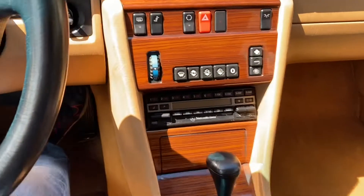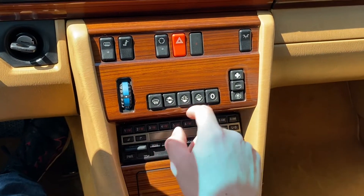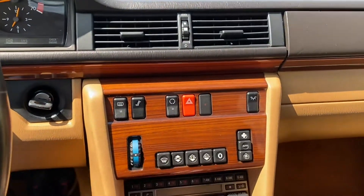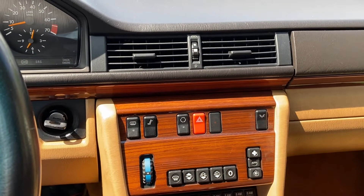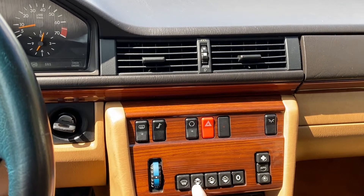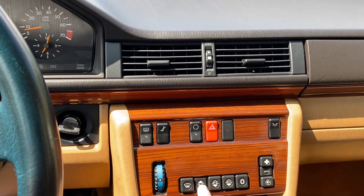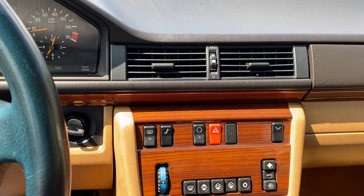Inside the car, I'll demonstrate all the climate control functions. Right now I've got the AC on — it's rather warm outside. You've got your high speed, and it does blow really nice and cold. You've got the low speed, and there's also the auto function. You can turn it off. There are different buttons for the vents — you've got your defrost, your dash vents and feet vents, and an economy mode.